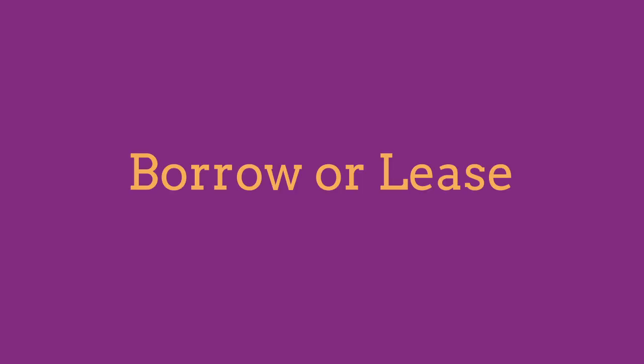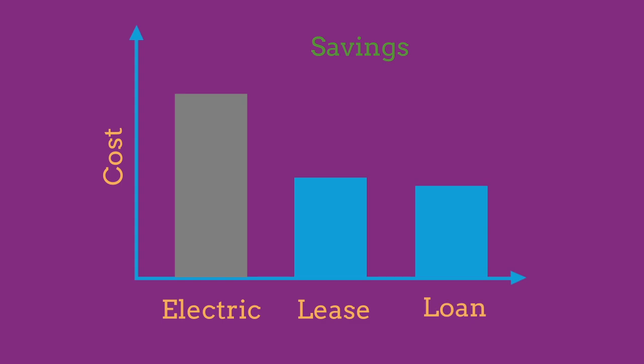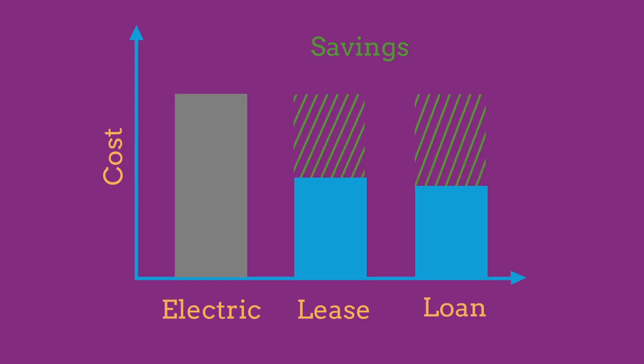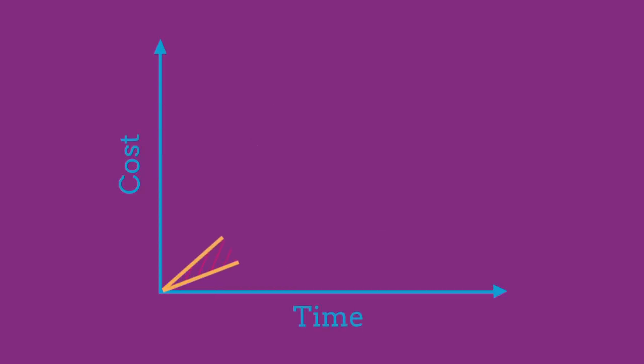Even if you borrow the money to buy your solar panel system, or if you decide to lease it, you'll still be saving money right away. Most solar loan and lease payments are likely to be less than your current monthly electric bill, so switching to solar power will put extra money in your pocket. And because electricity prices will continue to rise, the amount you will save each year will also continue to rise.